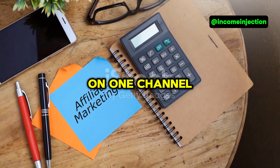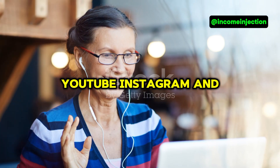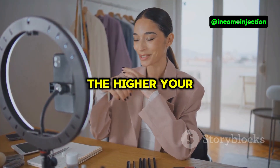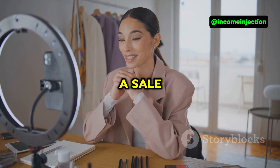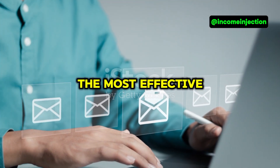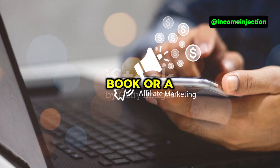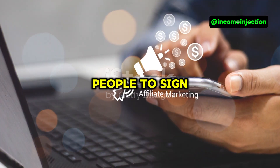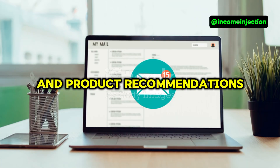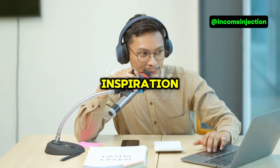Second, use multiple platforms. Don't just rely on one channel — spread your reach by using blogs, YouTube, Instagram, and even podcasts. The more places you appear, the higher your chances of making a sale. Third, build an email list. Email marketing is still one of the most effective ways to drive sales. Offer a freebie like an e-book or a mini course to entice people to sign up, then regularly send them valuable content and product recommendations.